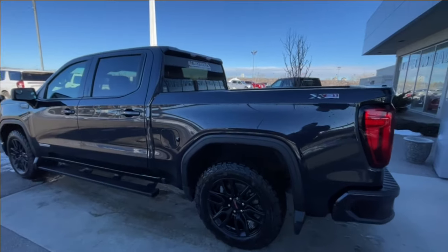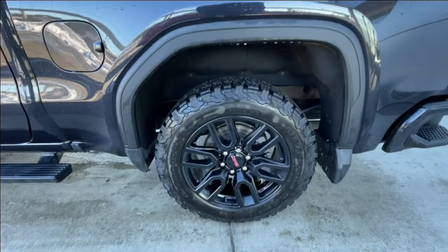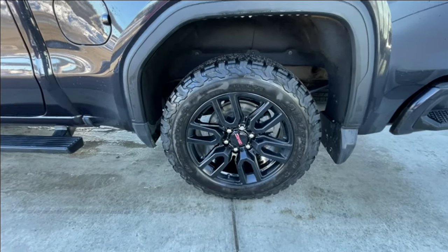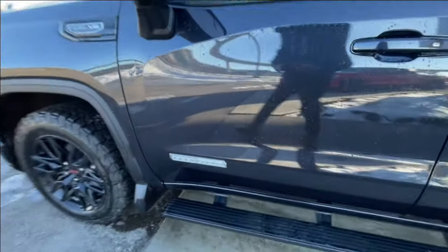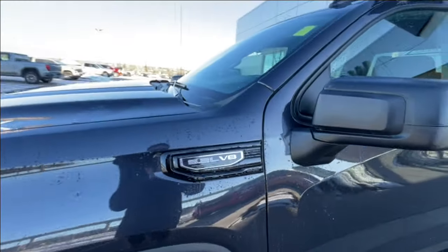Taking a look at the exterior of the Elevation, starting off with the 20-inch wheels paired up with BF Goodrich all-terrain tires. We have paint-matched door handles, Elevation badges on the doors, and 5.3L V8 plaques on the fenders.